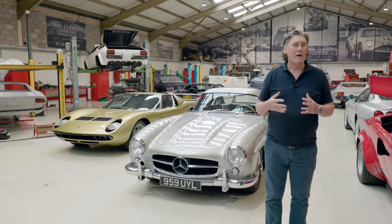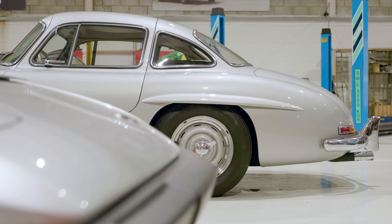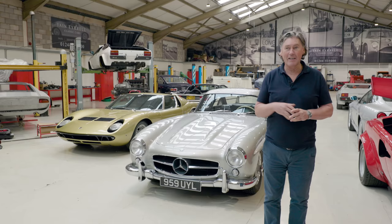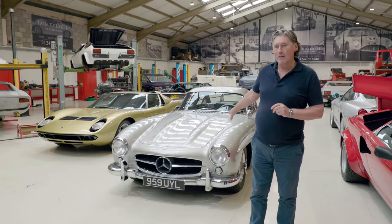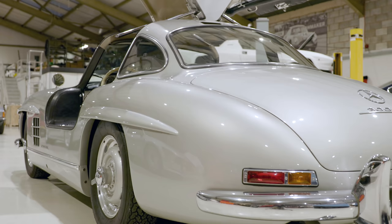Hello and welcome to another Tyrrell's Classic Workshop. Today we're talking about a car which is an automotive icon. I don't like using that expression particularly because it's so watered down and so hackneyed nowadays that an icon can almost be a packet of crisps. But this is an automotive icon — it's the Mercedes 300 SL Gullwing.